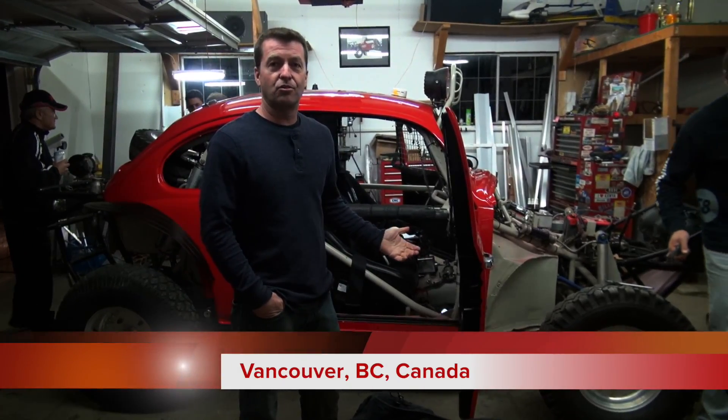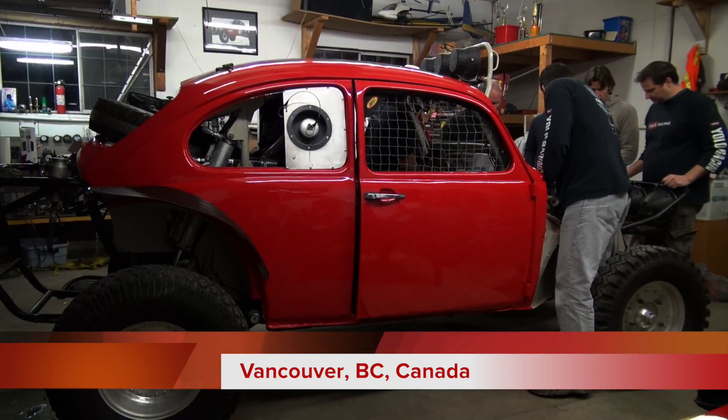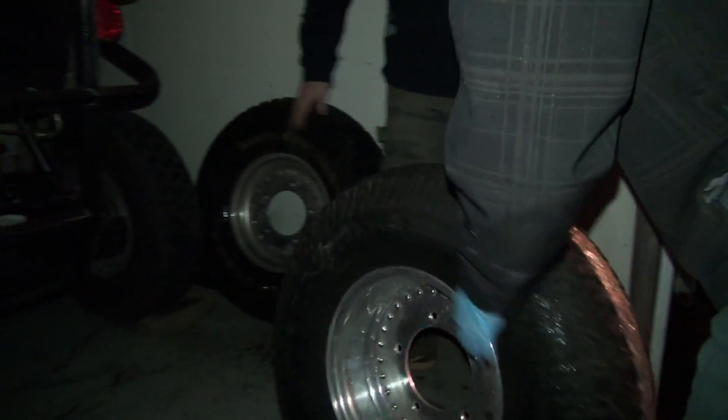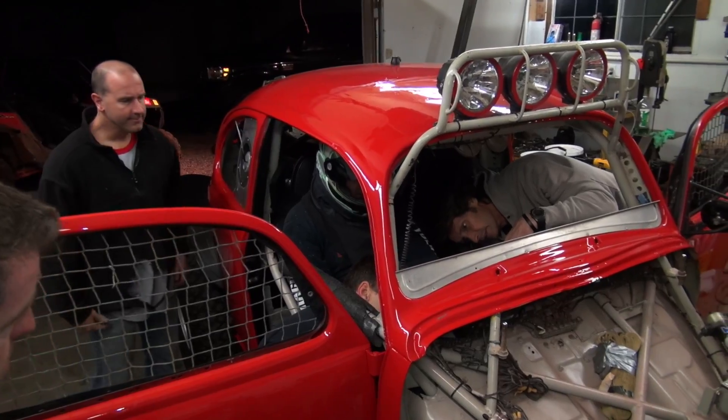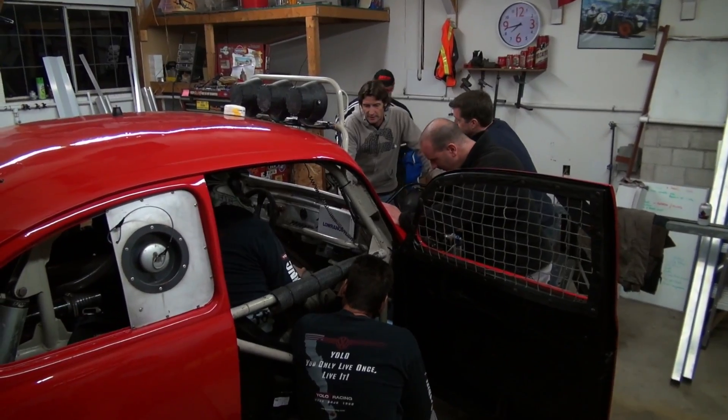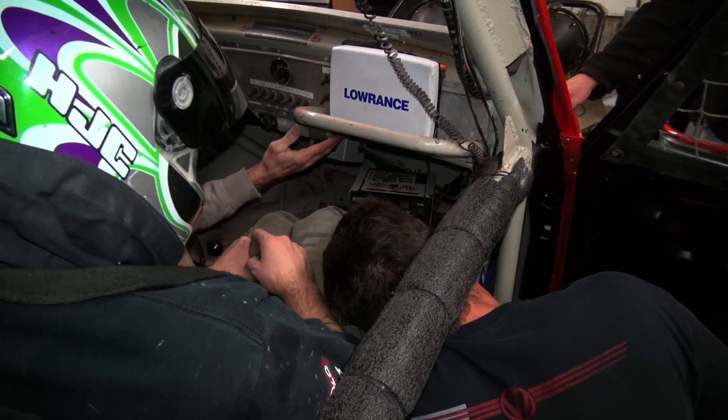The Yolo team is getting the car ready and going over all of the crucial components in case we have a flat or a breakdown: shovel, tires, jacks, spare parts. Getting all the lights working, and now we're going to start testing to make sure all the navigators fit with their helmet and are comfortable in the seat.